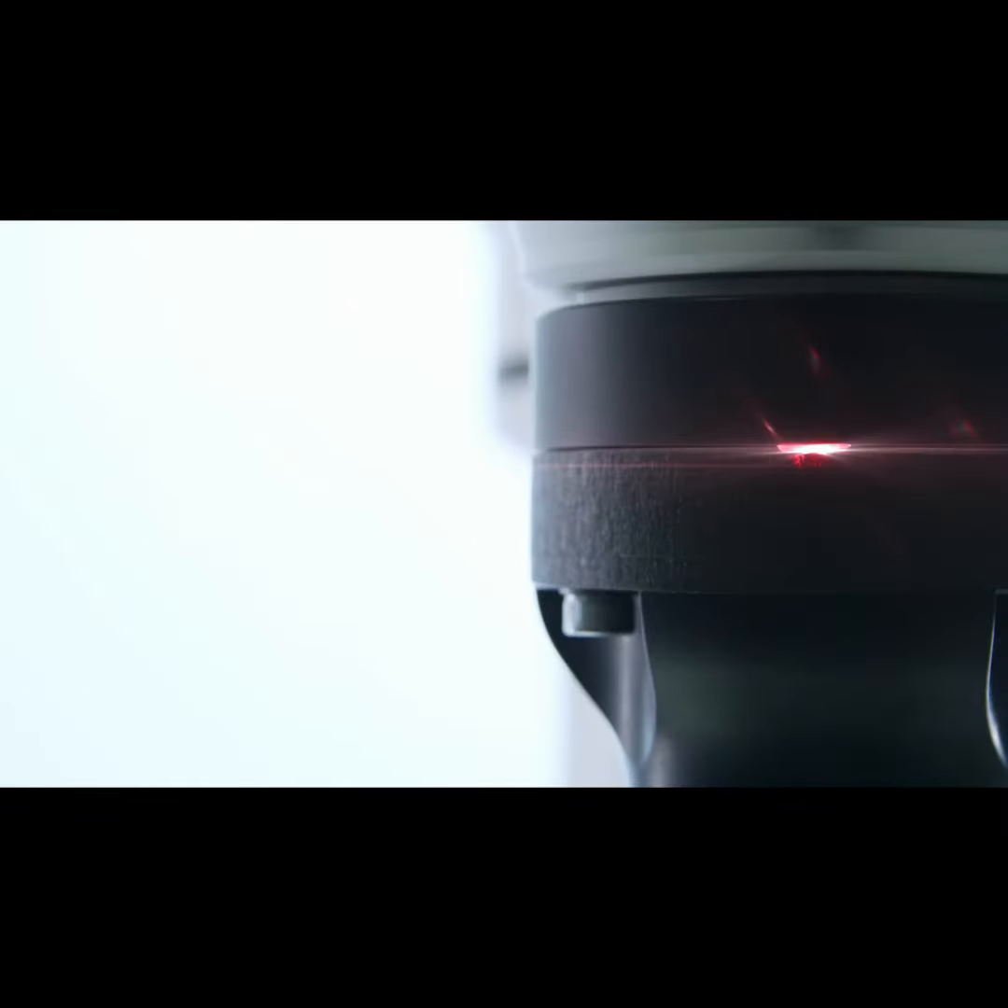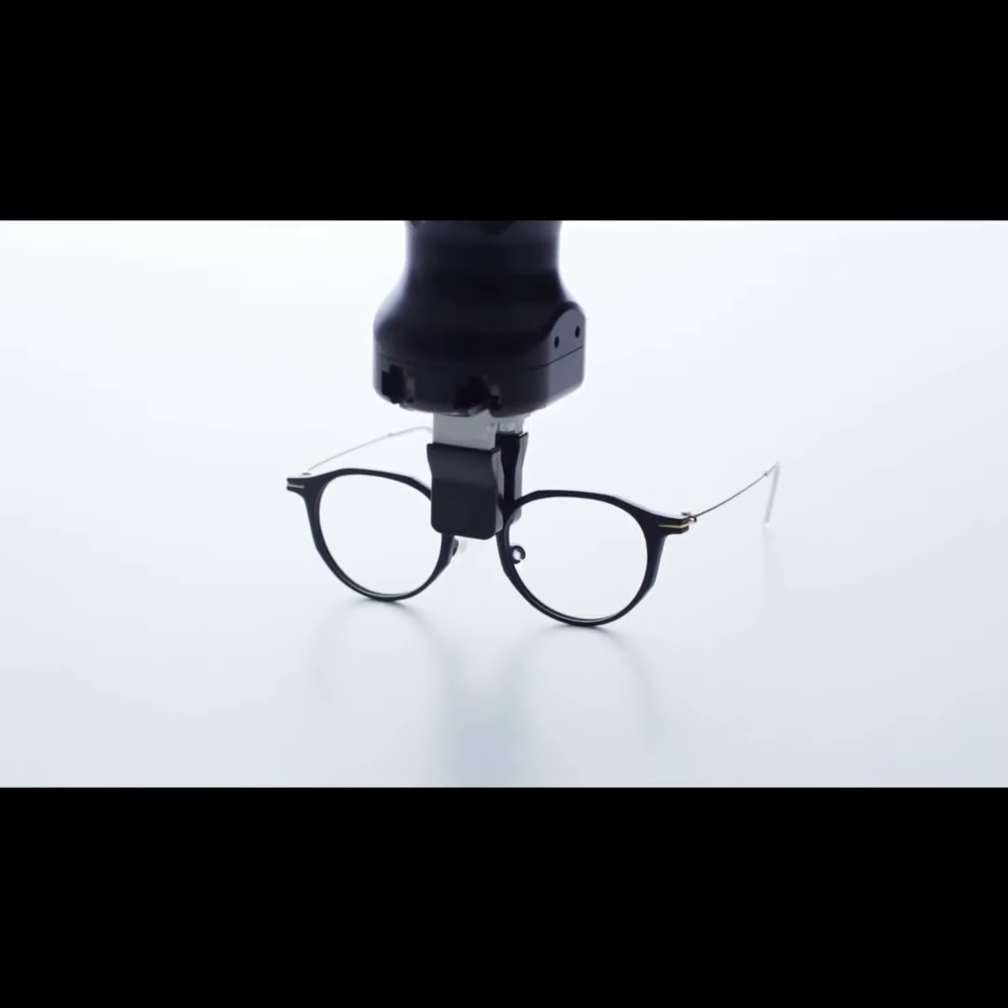Don't settle for uncomfortable cookie-cutter glasses. Celebrate the future of eyewear. Celebrate your heritage. Celebrate you. Breezem.